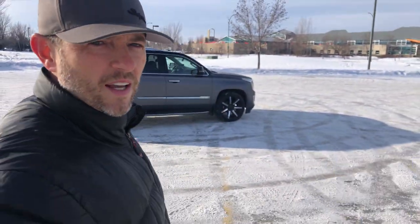Welcome to Don's Life. Welcome to the channel. Today we're going to talk about 10 things wrong with our Cadillac Escalade.